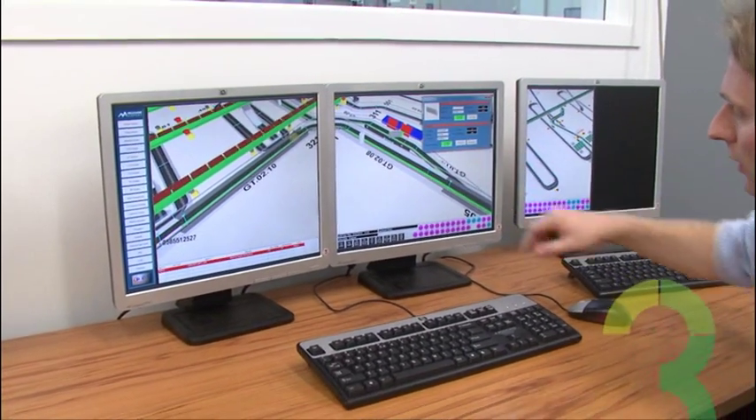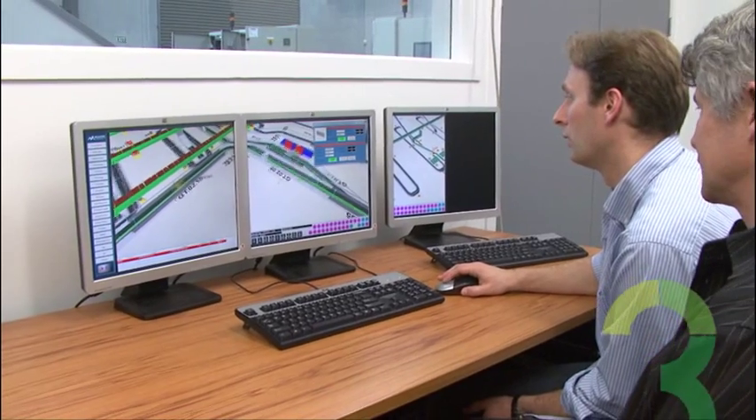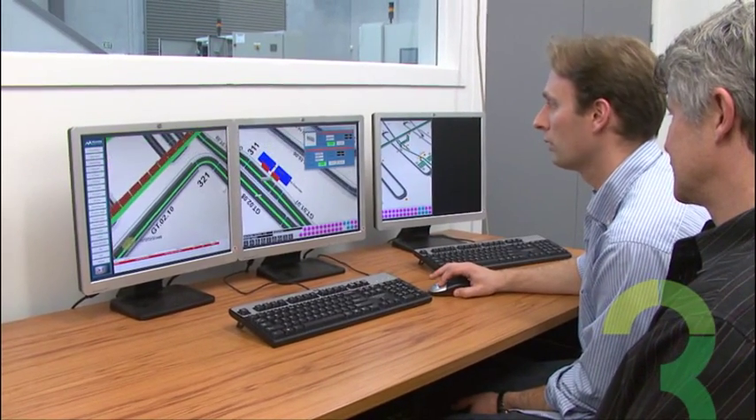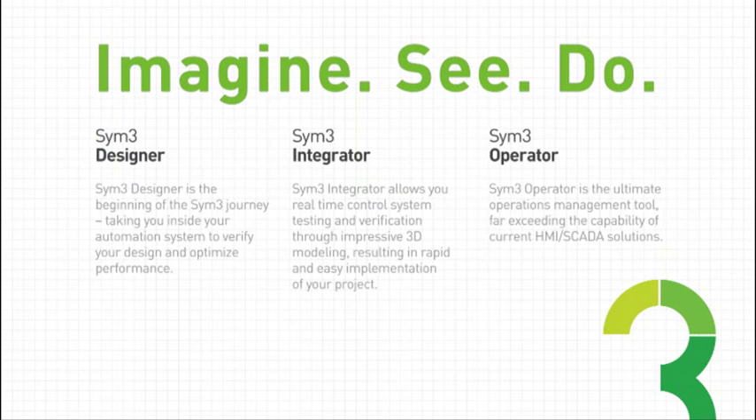Sim3 is an amazing virtual commissioning tool. It provides a stunning 3D virtual commissioning environment that saves you time and money and ultimately greatly reduces project risk. When combined with the other two great Sim3 products, you have a complete package for your plant automation that will provide you with significant business benefits.